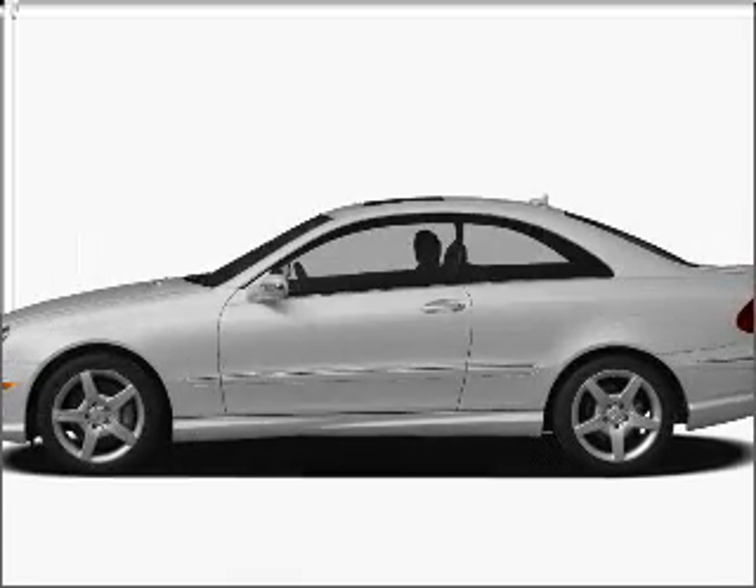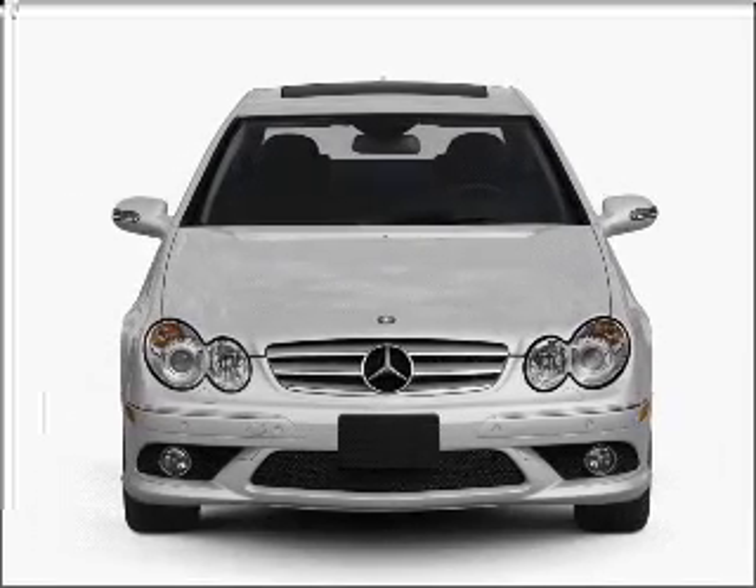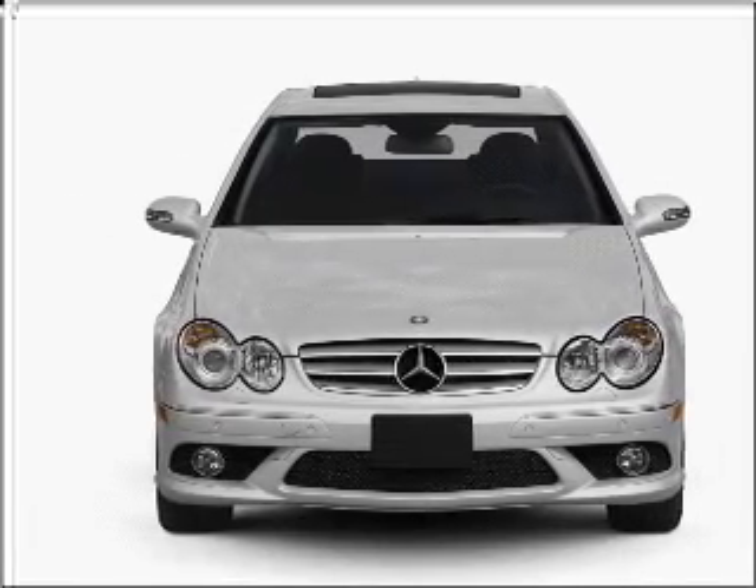Presenting the 2009 Mercedes-Benz CLK Class — this is the set of wheels you've been looking for. With a powerful 8-cylinder engine connected to a smooth shifting automatic transmission.